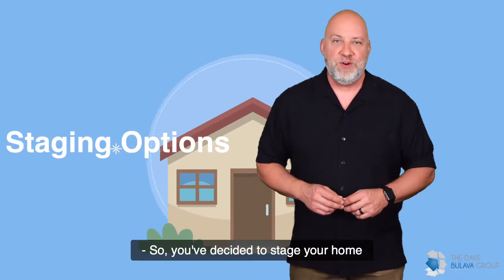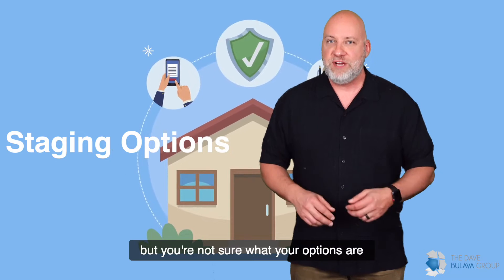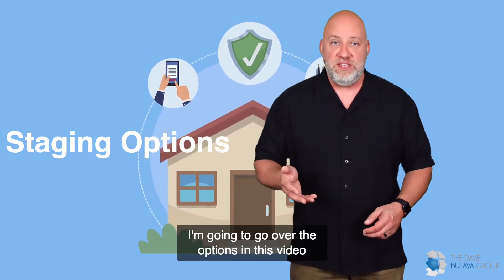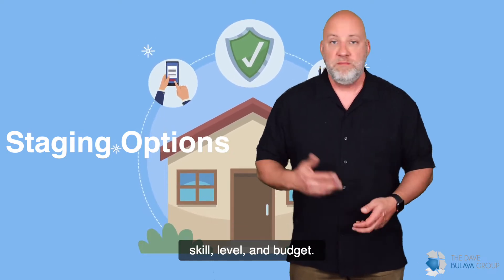You've decided to stage your home before putting it on the market for sale, but you're not sure what your options are for getting it done. Don't worry, I'm going to go over the options in this video so you can make the best decision based on your needs, skill level, and budget.